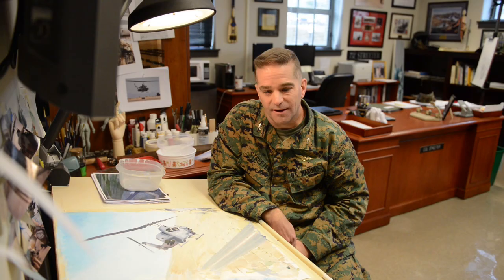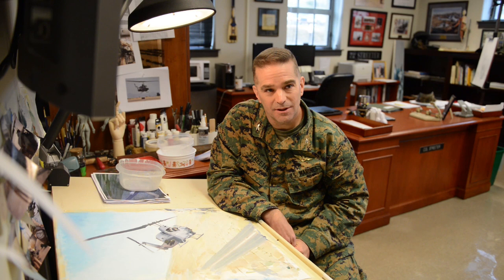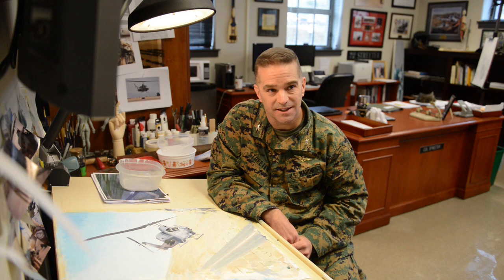I was thrilled to learn that it was accepted by the National Museum of the Marine Corps, and for a period of a little over a year it hung in the gallery alongside some fantastic — what I would call real — artists.